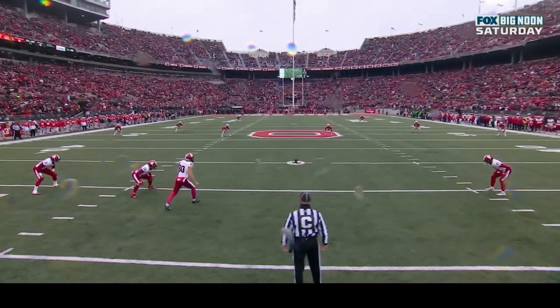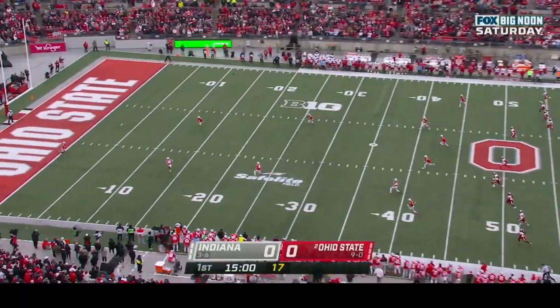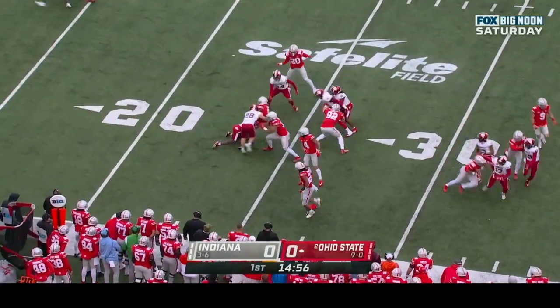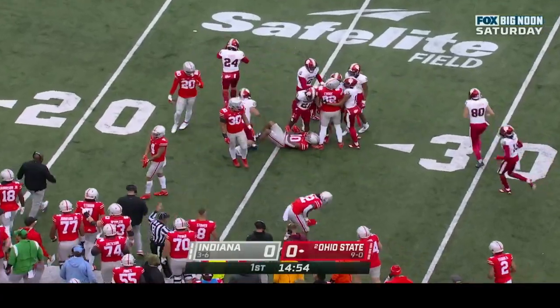Hi, you versus Ohio State. Freeman will send it away, Xavier Johnson the deep man, and we're underway from Columbus. Johnson will field it inside the five, crosses the 20 and will be wrapped up at the twenty-five yard line.